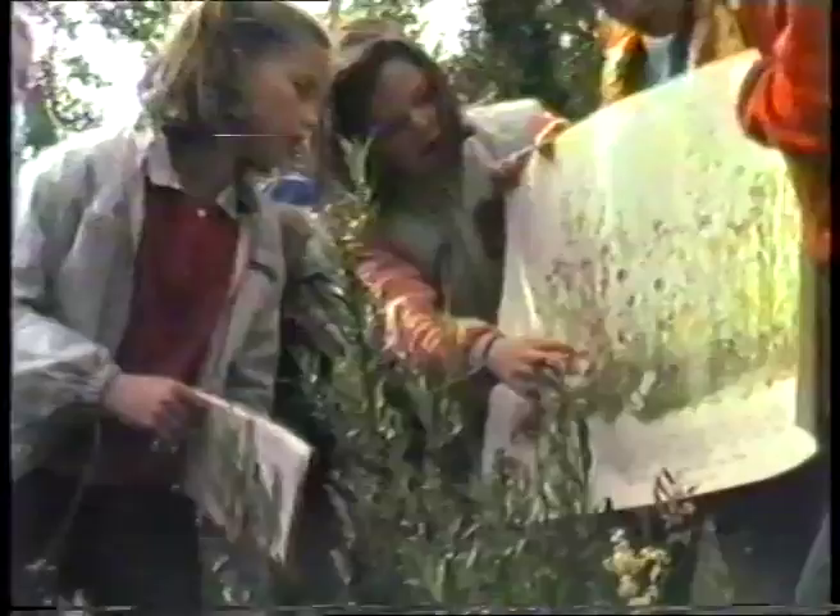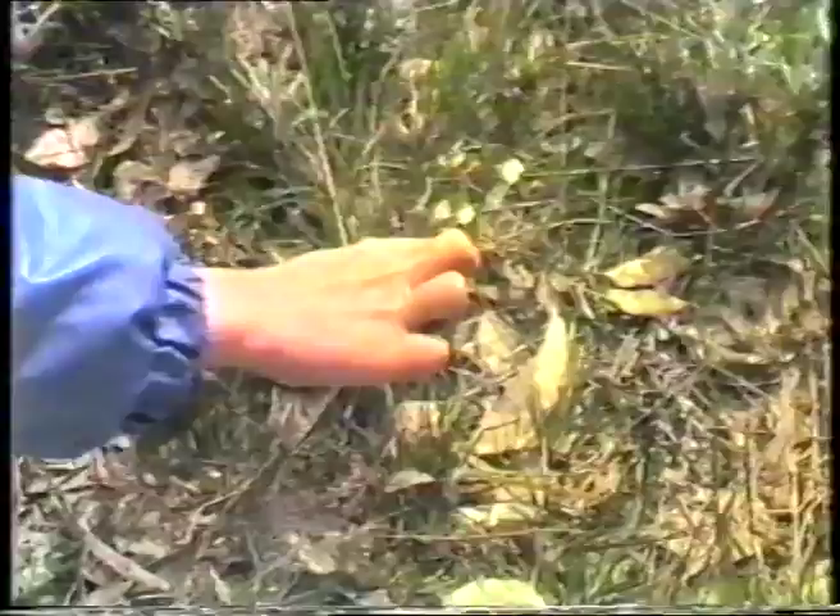That red flower down there is the running postman. Do you know what that flower's called? Donkey orchid. There's the ears, and there's the eyes, and there's the mouth.